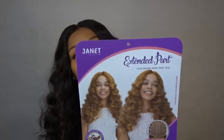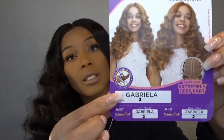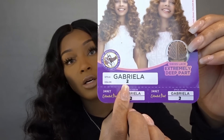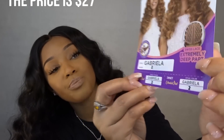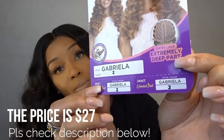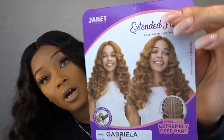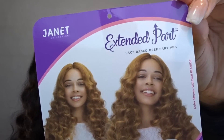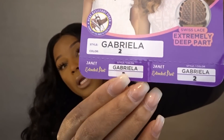Now let me give you all the specs on the hair. It came in a regular box — this is the name of the wig and the color I have. It does say extremely deep part, and the part is really deep. It also says Swiss lace right there. I'll try to find some links to put down below.